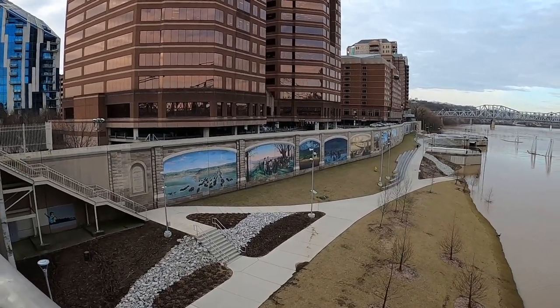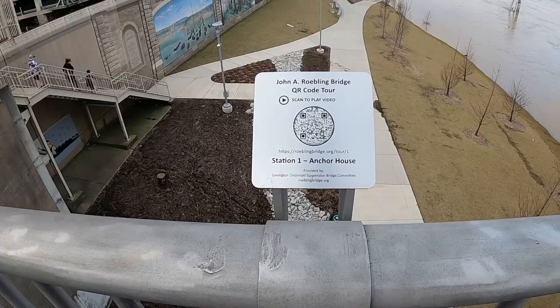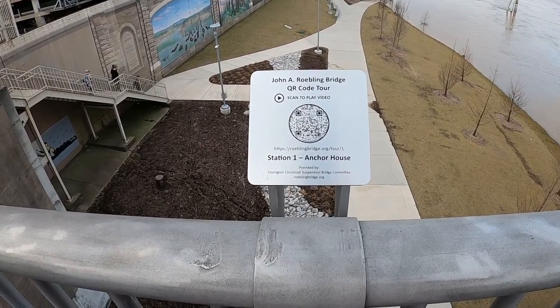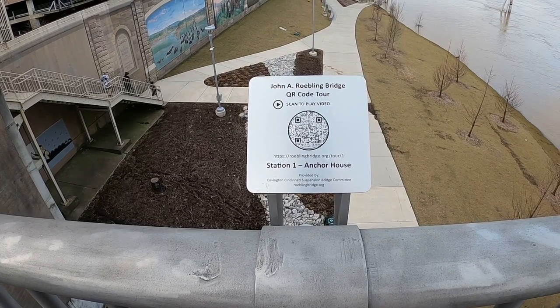These are called the Ruggling Murals. Here is another station on the bridge tour. We're not really going to do the whole thing, but that's a really cool thing to see.